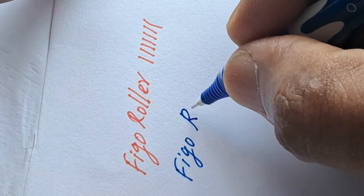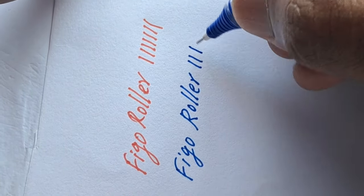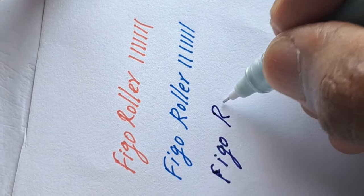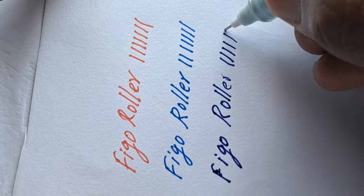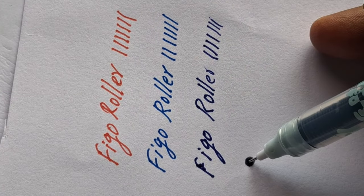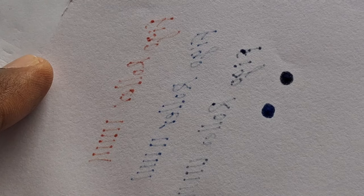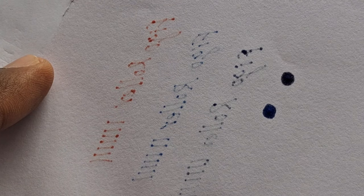Most students don't bother about the back impression — they just want to write like a fountain pen. They are quick to dry because of its very quick ink dispersion, but the back impression is heavy and the ink is not waterproof.